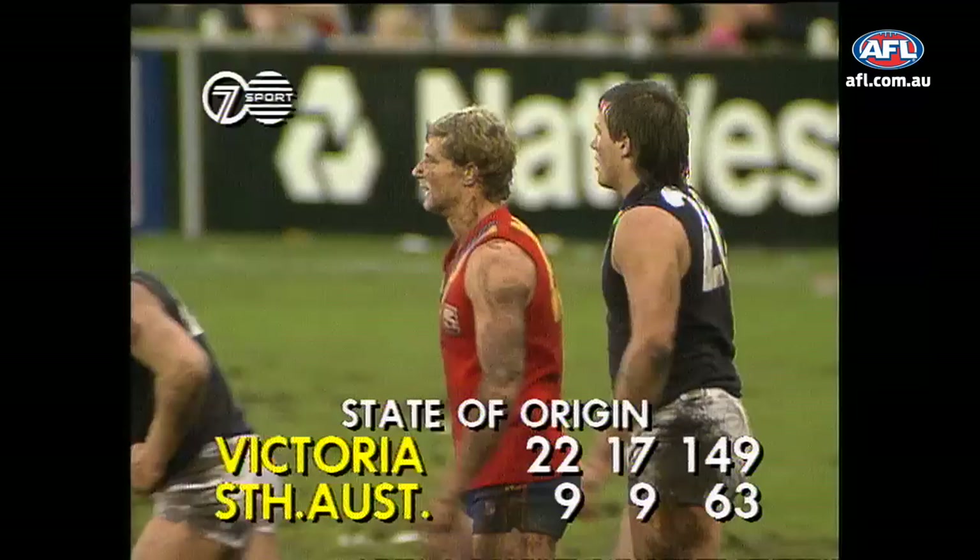And a big victory to Victoria. 22-17, 149. South Australia 9-9-63.